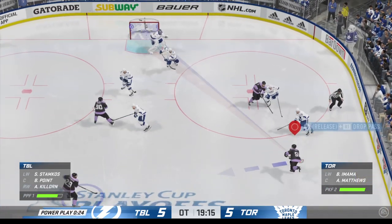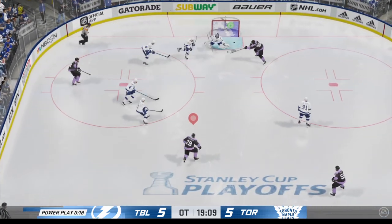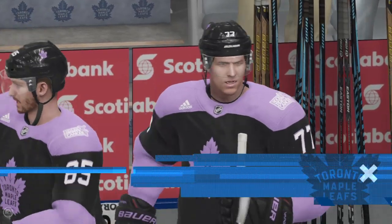Matthews has won the draw and now it's grabbed by Matthews. On the tip — and there it is! There it is. They scored in overtime — tied!